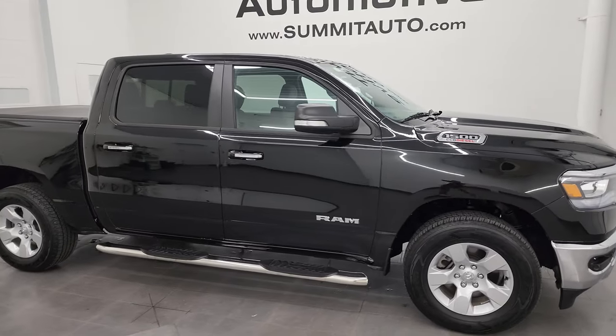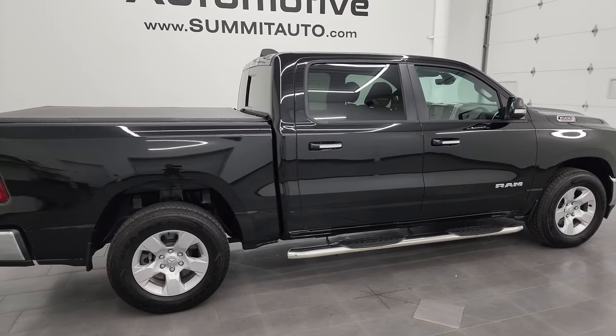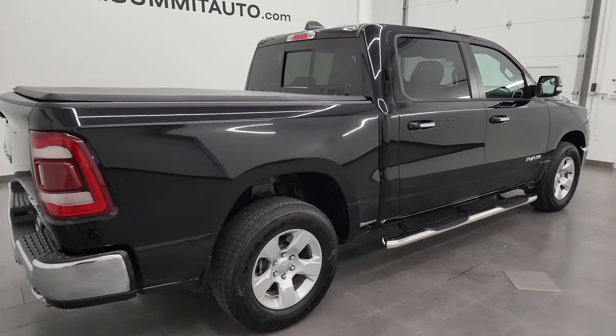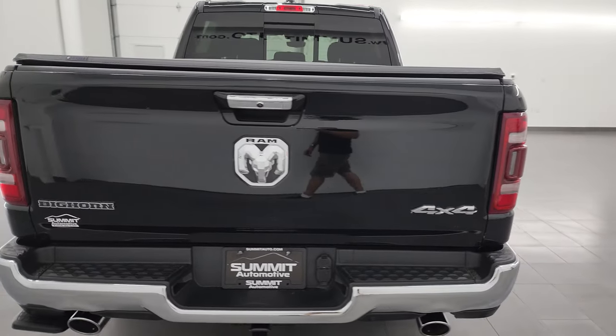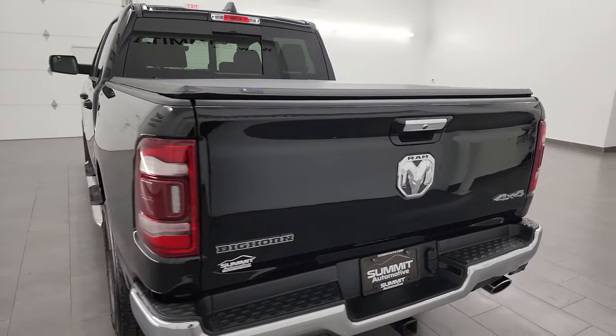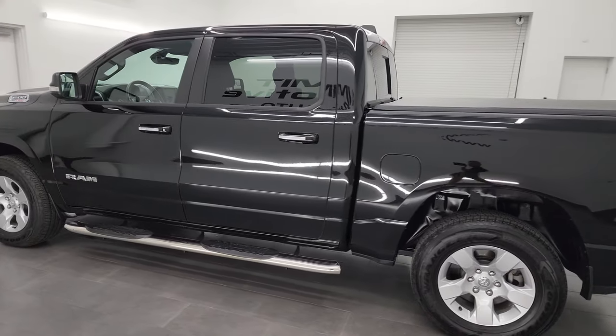Hey, this is Brett and this 2020 Ram 1500 Crew Cab 5'7" Short Box Bighorn Level 2 is stock number 23T114A. I am here at Summit Automotive in Fond du Lac, Wisconsin — your new and used heavy light duty truck and Ram headquarters.